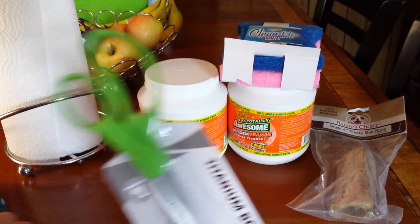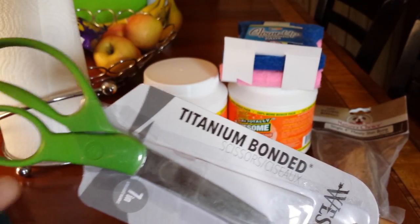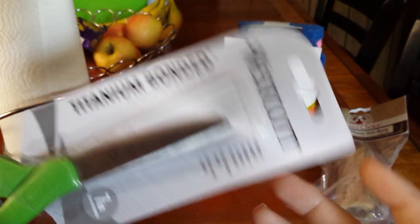I like to have two pairs of scissors in the house — one for everyday use, then the other one for the kitchen. So I picked up these Westcott Titanium Bonded Scissors for the everyday use. This is 7 inches, green handle.